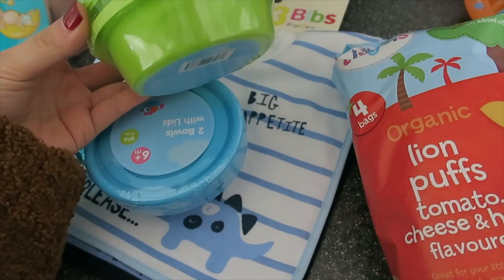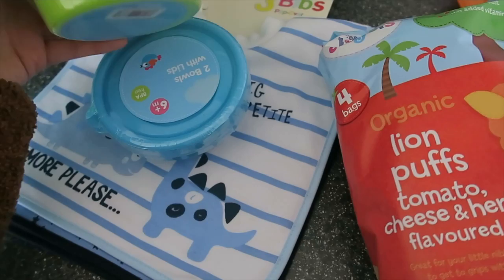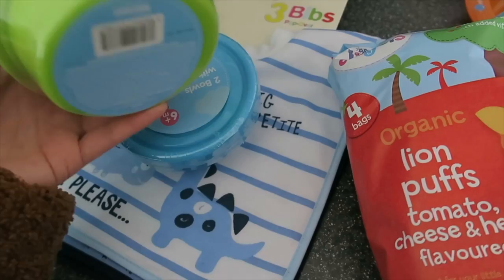I also got these little tubs - two bowls with lids. I got these especially for jelly; I'm going to make him some jelly in a sec. I thought these would be good because they come with lids. It's actually quite a large tub so I don't think I'm going to fill it to the top - probably half or something. And then he can have that for dessert.